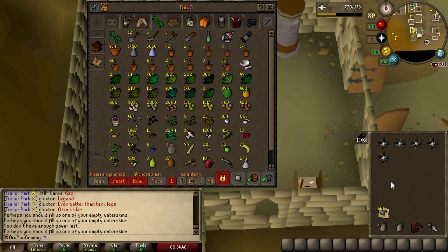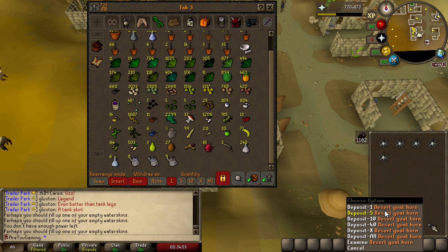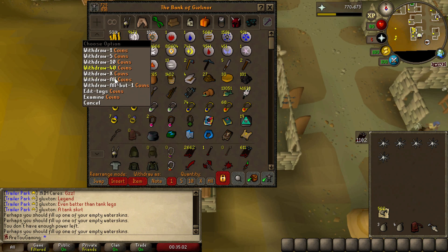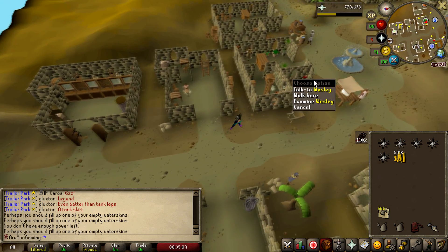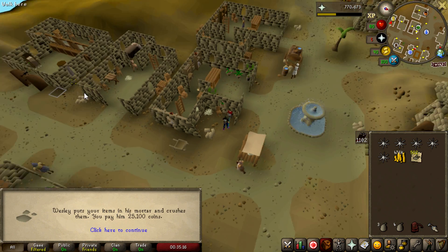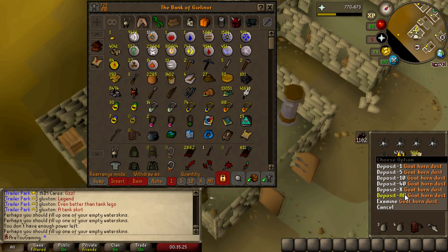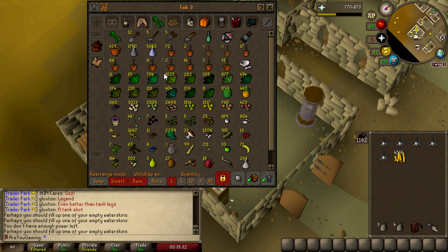I've collected 500 desert horns - not gonna lie, that took a very long time. I'm not sure it's worth doing another 500 versus just doing 500 chocolate bars turned into chocolate dust. There's a little guy here in Nardah who can turn all of these into crushed desert goat horns for me. It only costs 25k - a lot cheaper than I was expecting. I'll do the chocolate bars too - I'll buy them from the chest over in Brimhaven, the culinary romancer chest, and crush them here. There's no way I'm killing another 500 desert goats - they take way too long.